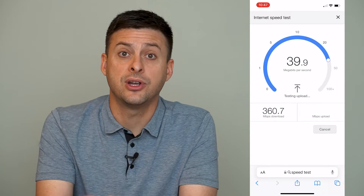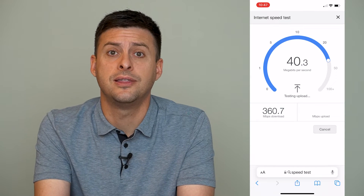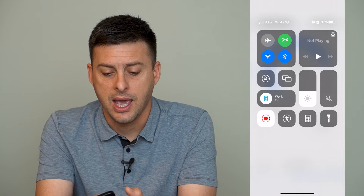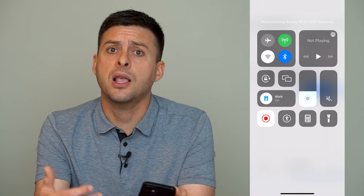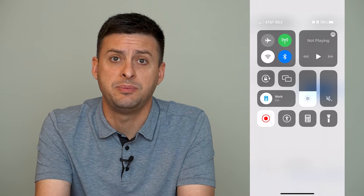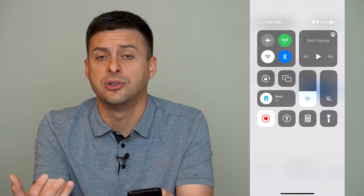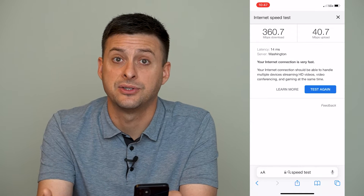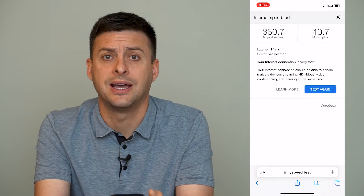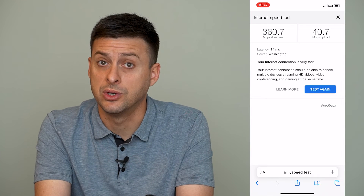If you find that your internet is really slow, one of the things that you can do is swipe down from the top right and toggle off your Wi-Fi. By toggling off your Wi-Fi, that helps to speed up your internet sometimes if your cellular data is faster than Wi-Fi. So you might want to switch between Wi-Fi and cell data to see which one is faster.